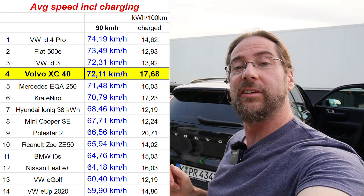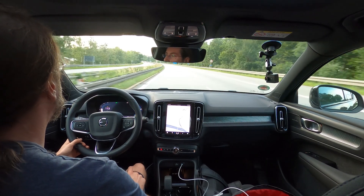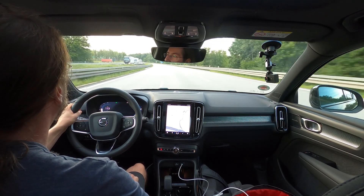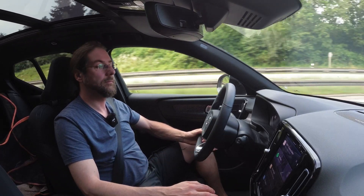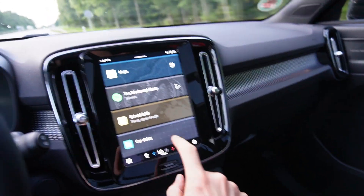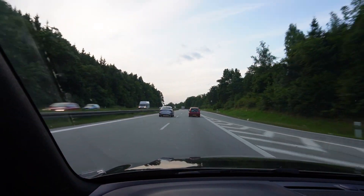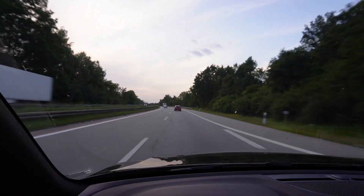I'm going to go do the same thing now with 110. I'm on my way, now driving 113 — well, it should be. Still the same settings, still the climate is on the same, no AC but fan on one. I will try to keep the speed as good as possible. It was just uphill so far. What is it — a 65 kilometer round.